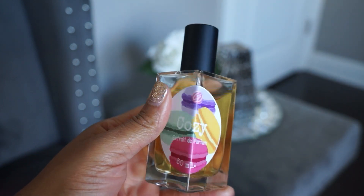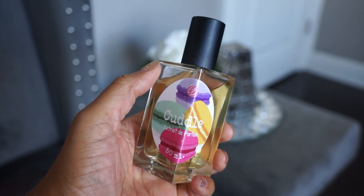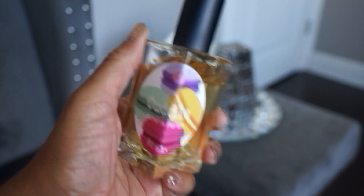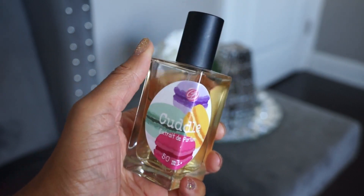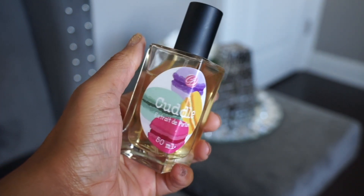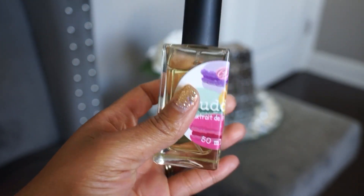Next up is Cuddle — honey, apricot, and possibly osmanthus or peach. I'm not looking at notes, just going from memory. This kind of reminds me of peach gummy rings. It's sweet but doesn't smell exactly like peach gummy rings — more like peach gummy rings with other stuff going on in the background. It's a really nice one and I've been wearing it to bed a lot.